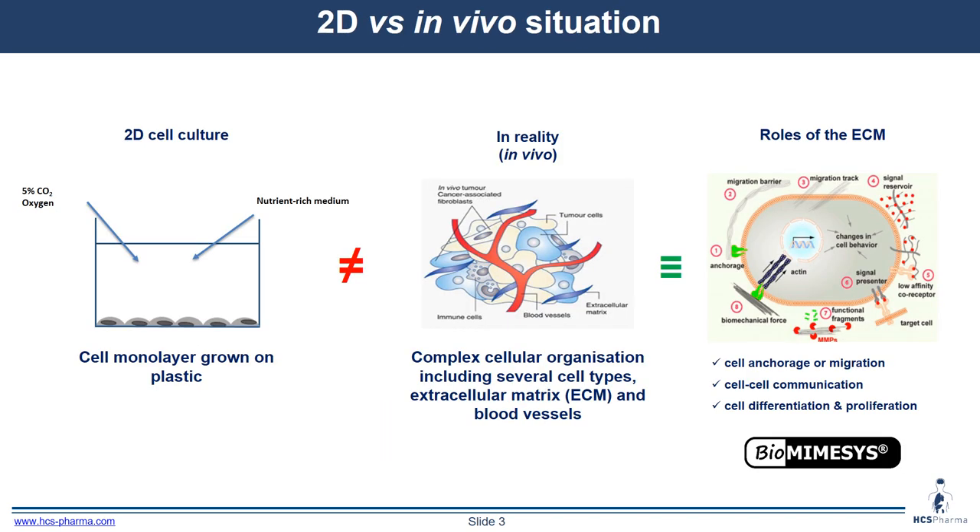Cell culture in 2D is really different from what's in the real body. In 2D cell culture, the cells are grown as monolayers on plastic, which is not physiological. In comparison, in an in vivo situation, the different cell types are organized together. The extracellular matrix is important — the cells are embedded in this extracellular matrix, which has an important role in various aspects of cell behavior: migration, cell-cell communication, cell differentiation, and proliferation. Biomimesis plays an important role in mimicking the ECM.